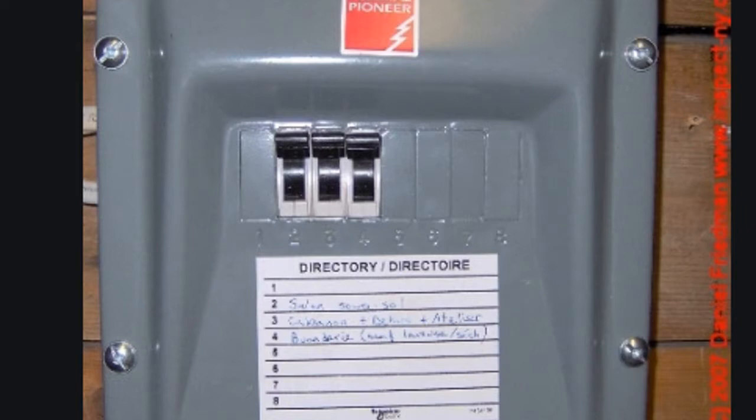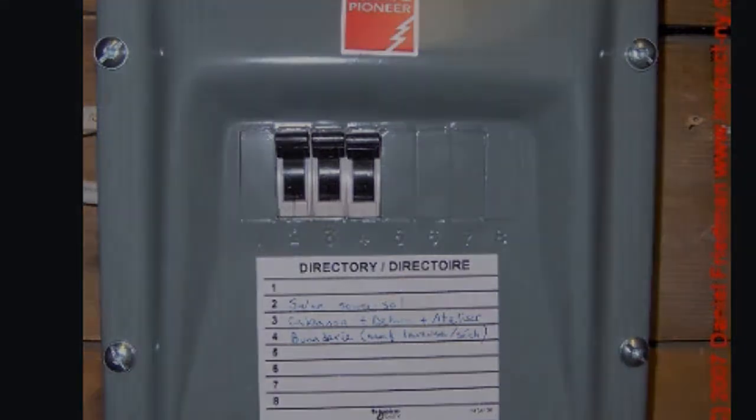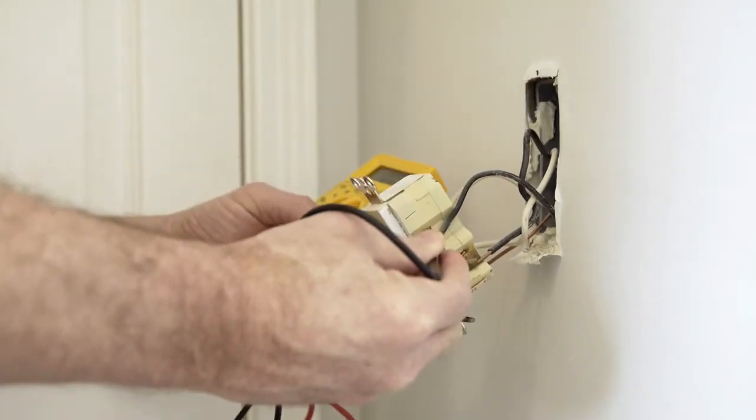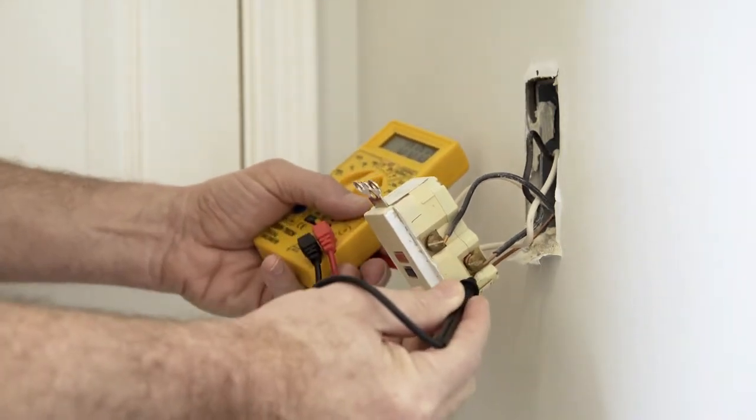Or if your circuit breakers or your fuses tend to trip, that could indicate a further problem. So I highly recommend getting a local reputable electrician out to do a once-over on your system if you have any electrical concerns.